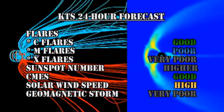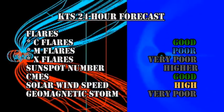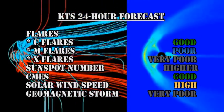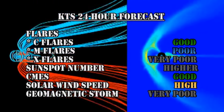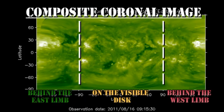My forecast for the next 24 hours is that there's a good chance of getting C flares, but a poor chance of getting M or X flares. The sunspot number should be much higher. There's a good chance of getting more coronal mass ejections. Solar wind speed should remain high, but the chance of getting a major geomagnetic storm in the next 24 hours is very poor. From the composite coronal image from the SDO and the two STEREO spacecraft, we can see that the two regions are now fully on to the visible disc, but the large region following them in the north is still about 3 to 5 days behind the limb.